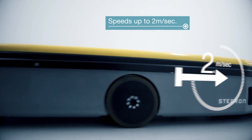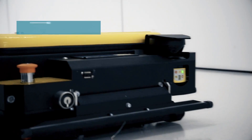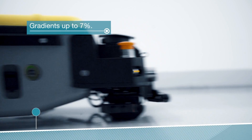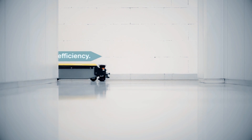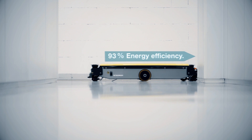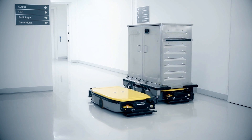Thanks to ITAS, the 2IT AGV can reach a speed of up to 2 meters per second and overcomes 7% gradients. The energy efficiency is equally remarkable and enables very long driving cycles.